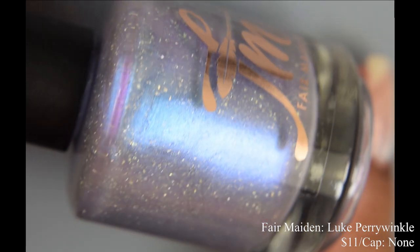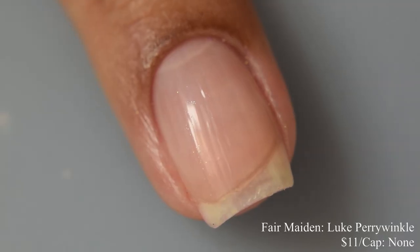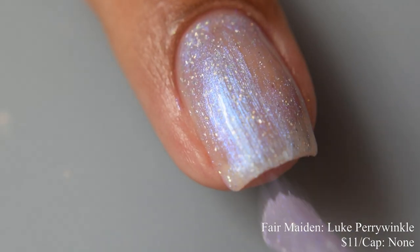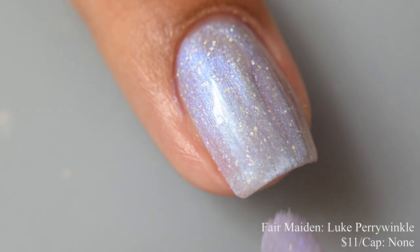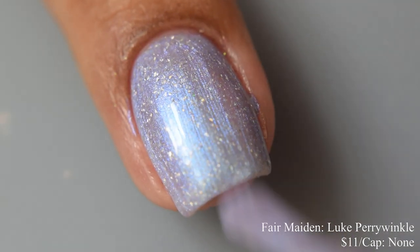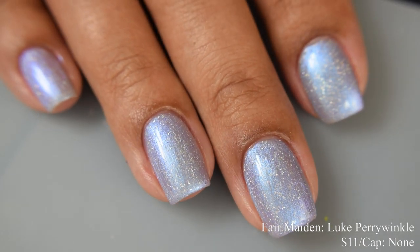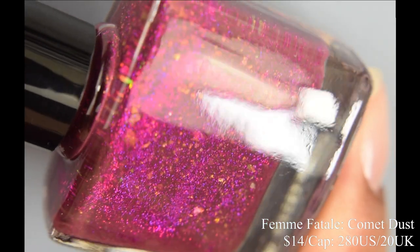Fair Maiden Polish brings us 'Luke Periwinkle,' a pastel multi-chrome with a periwinkle base and an ultra-glowy shimmer that shifts from violet purple to violet blue. Inspired by Luke Perry, price is $11 with no cap. It has a crelly formula that stays exactly where you put it, making tight lines against cuticles easy. Two coats is suggested; longer nails might need a third. It dries flat, so use a glossy top coat. At angles it has a really luminous purple glow.